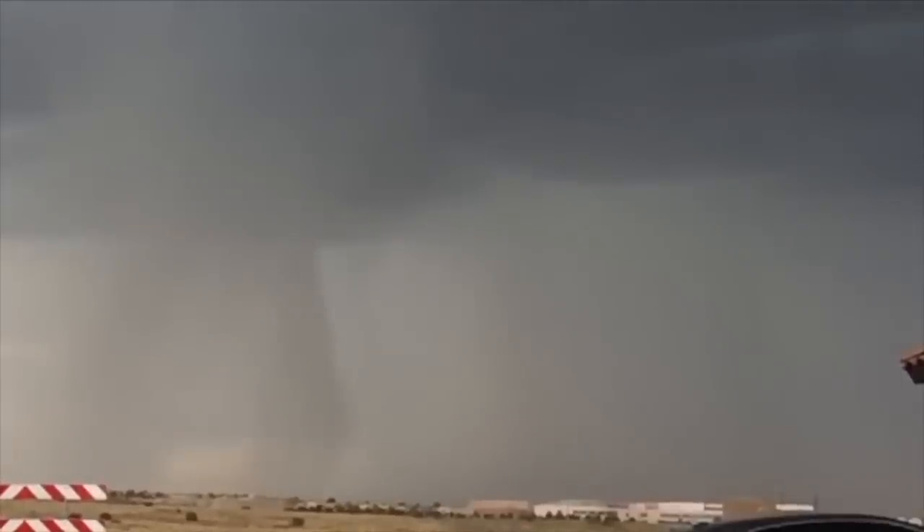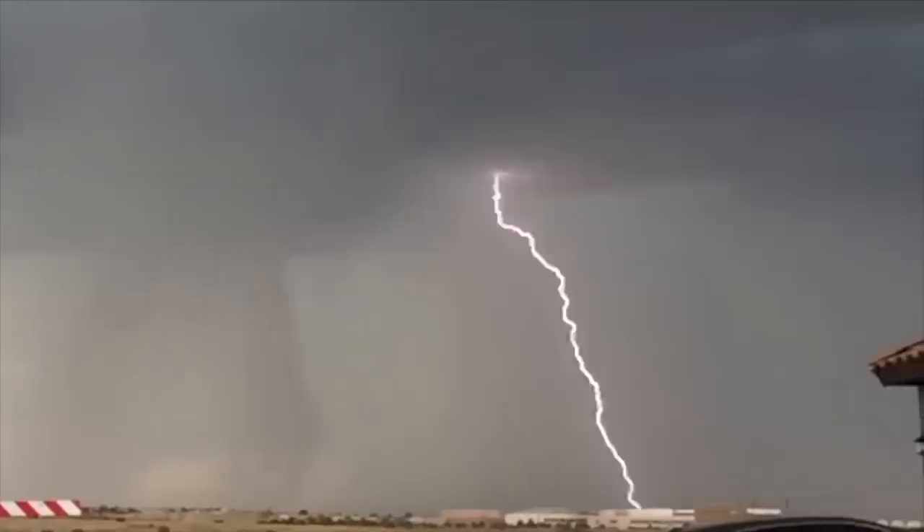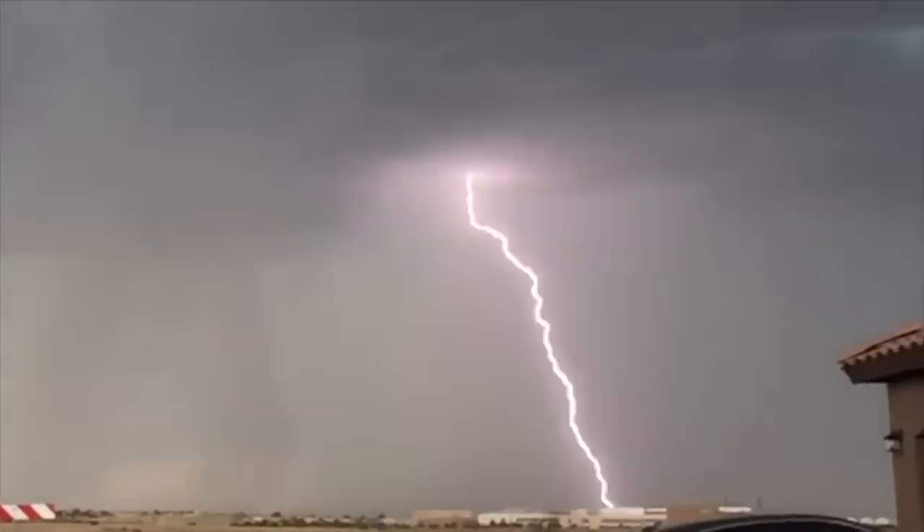The branch downward strike, followed immediately by several discharges back upward. If you haven't seen it in slow motion, it's quite the thing.